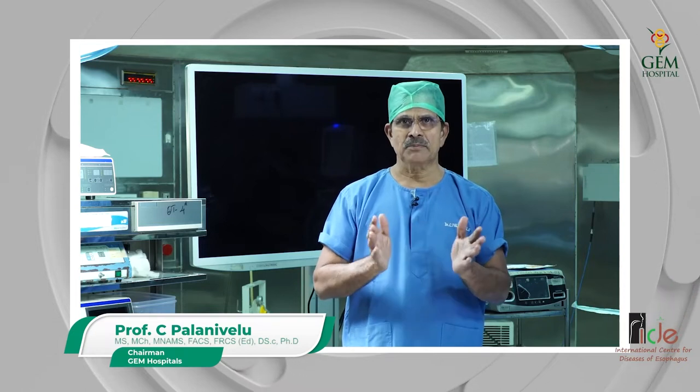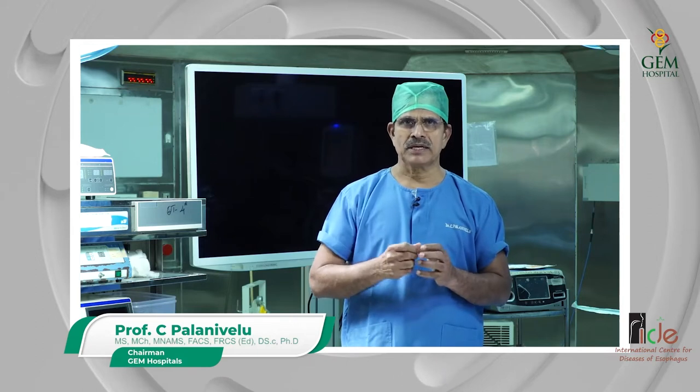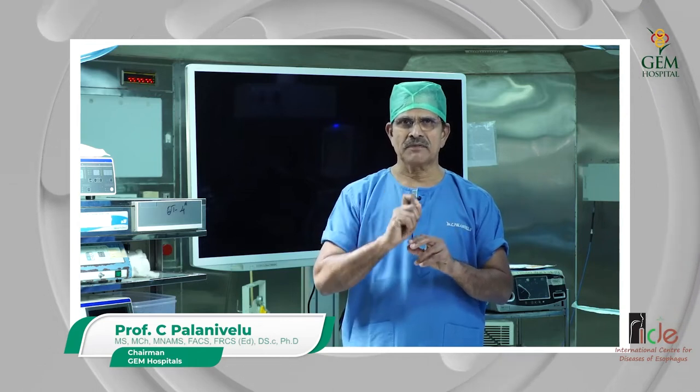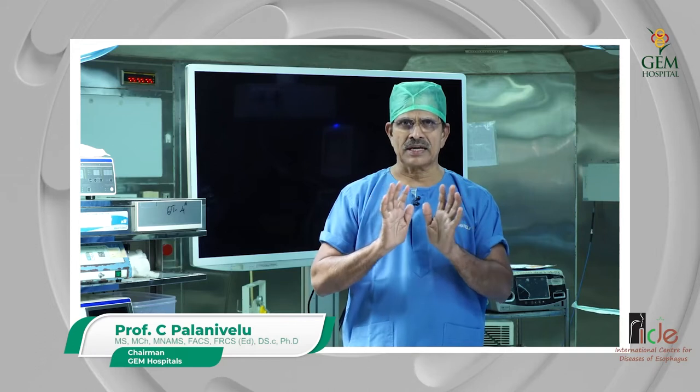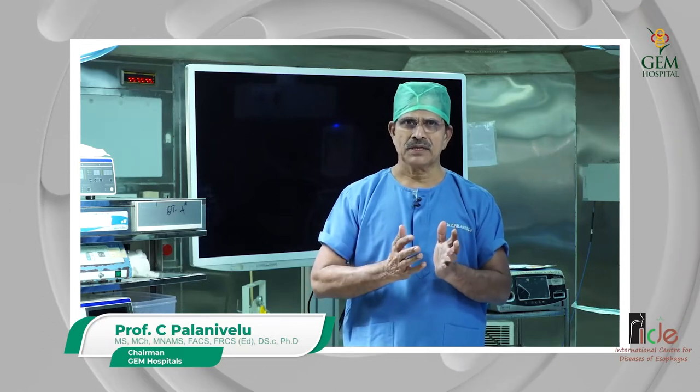Today, minimally invasive surgery and high-tech have helped us make the same surgery possible through keyholes. We make three or four holes in the side of the chest and put gas inside so that the lung partially collapses and automatically gives way, allowing us to see the esophagus and operate on it. We also make a few small holes in the abdomen, make the gastric tube, and perform anastomosis in the neck.